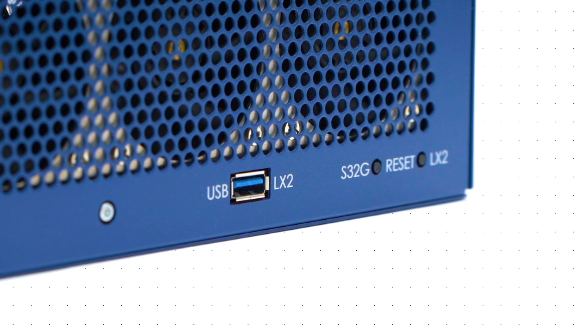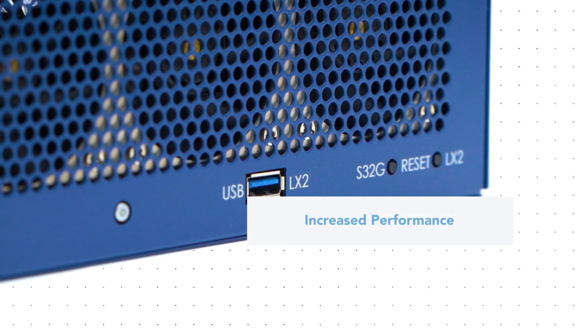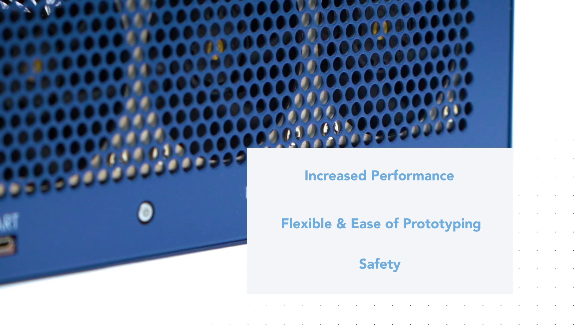Ultimately, the BlueBox 3.0 provides an increase in the speed of development and the flexibility and ease of prototyping for embedded architecture. It also offers customer protection.